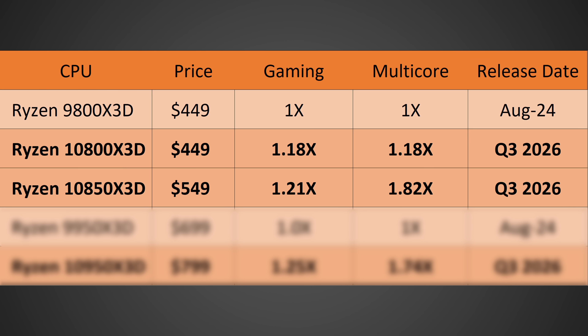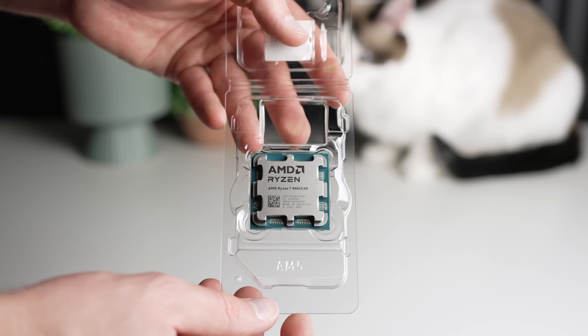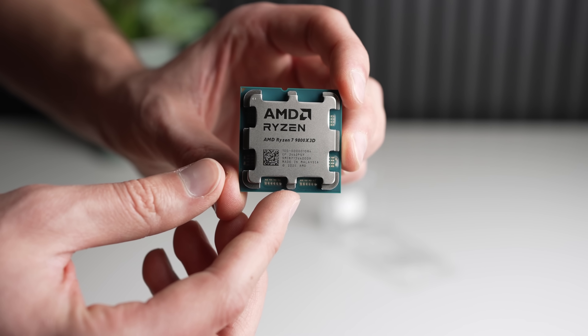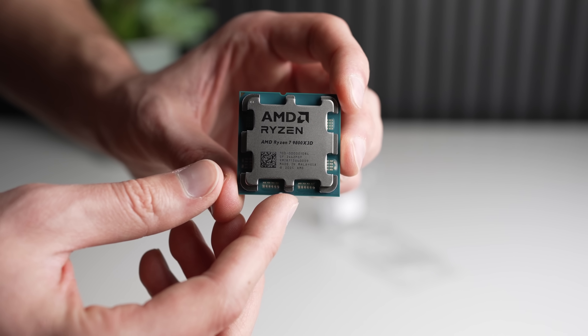In terms of price, I think they are going to raise it, because whether or not they give you multiple CCDs with X3D cache, they are delivering a very substantial leap in multi-core performance due to the huge increase in total cores. And without a ton of competition from Intel right now, I think AMD will feel comfortable raising the price from $699 to $799 at launch — though I do believe the price will drop pretty quickly. If you're willing to shell out that much for what's probably the best CPU ever created, I think it's going to be around 25% faster than the 9950 X3D in gaming, due to higher IPC, higher clock speeds, improved X3D cache, improved memory fabric and controller, and higher memory speeds — all combining to around a 25% increase.